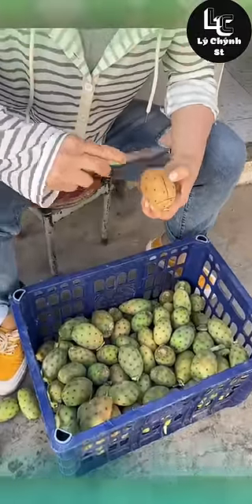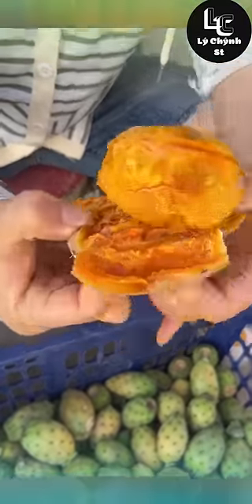What is this fruit? Cactus fruit, right? If anyone knows the exact name, please let me know.